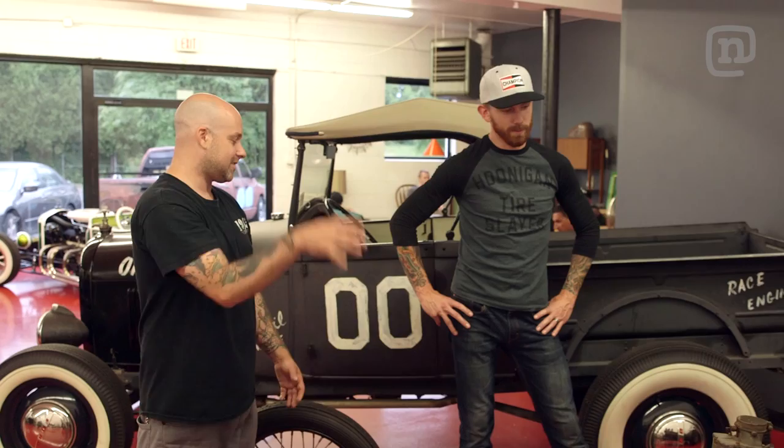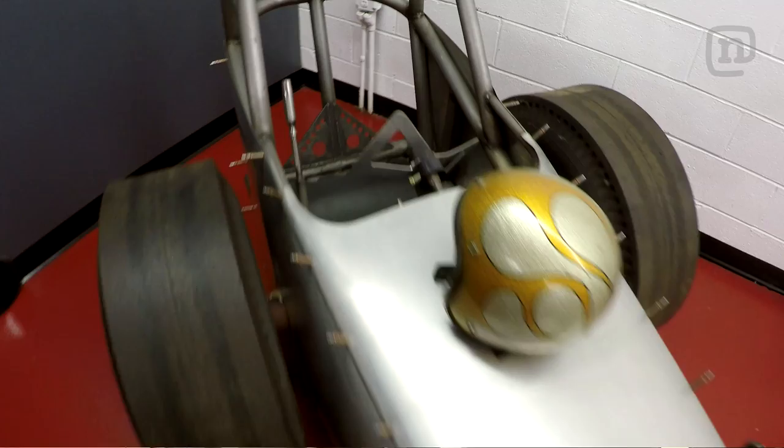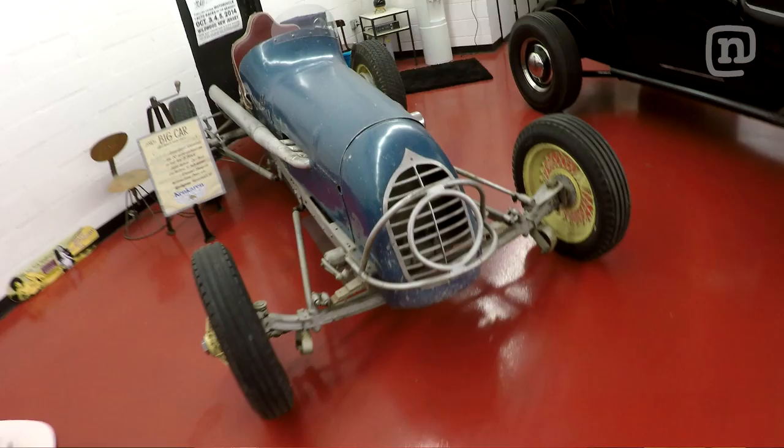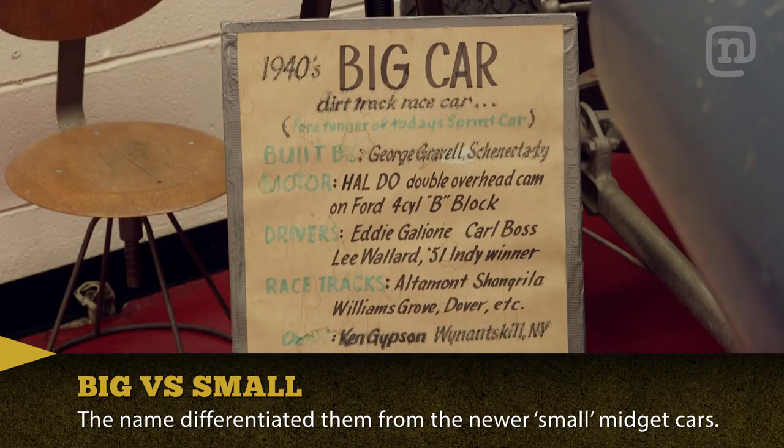Even though the thing might run 11s, you don't want to die. I can't even imagine strapping myself and apparently straddling a diff behind a drag car like this. Seems a little sketchy. Nah, you'll be fine — we'll put you in it. This is a big car, it's like a late 40s dirt sprint car. Looks pretty small to me. Yeah, back then this was considered a big car.